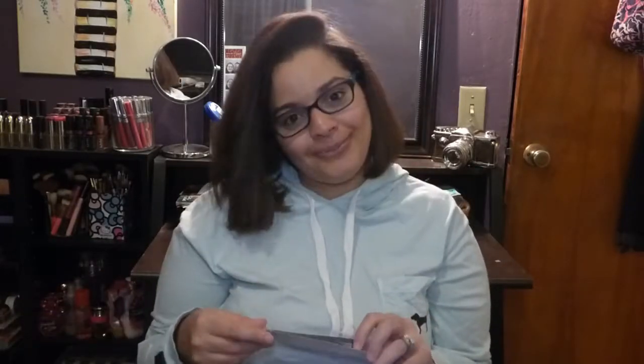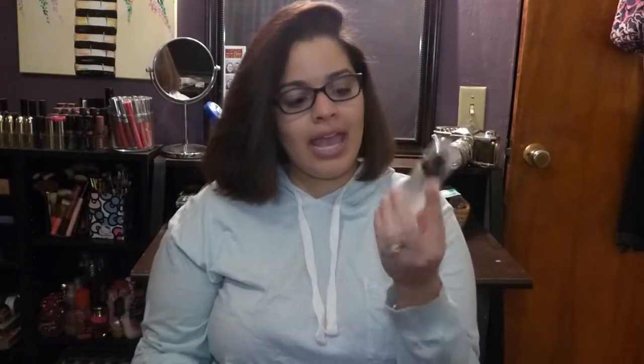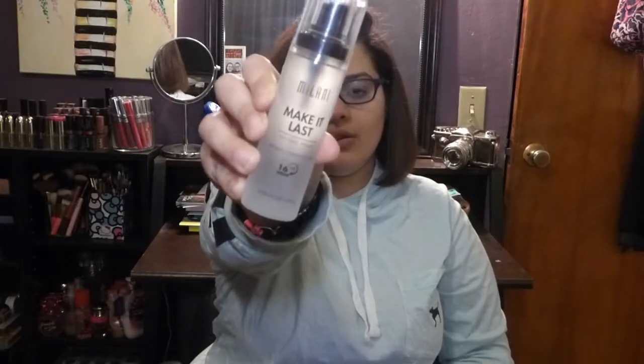The last drugstore item — actually from Walgreens, not Walmart — is the Milani Make It Last setting spray. I like that it's matte. I got this because Kathleen Lights raved about it in her haul video, saying it smells amazing, and anything that smells amazing always gets me.